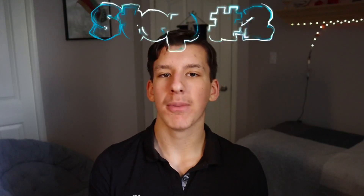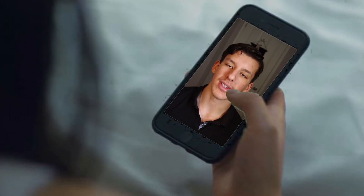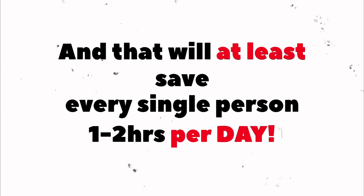That's why you need step number two: keep your phone in a separate room for most of the day, even if you're someone who doesn't easily get distracted. If your phone is there, you do get distracted — otherwise why would you have your phone near you? Stop lying to yourself. No matter who you are, you probably get distracted, so put it in a separate room and save yourself one to two hours of valuable time.